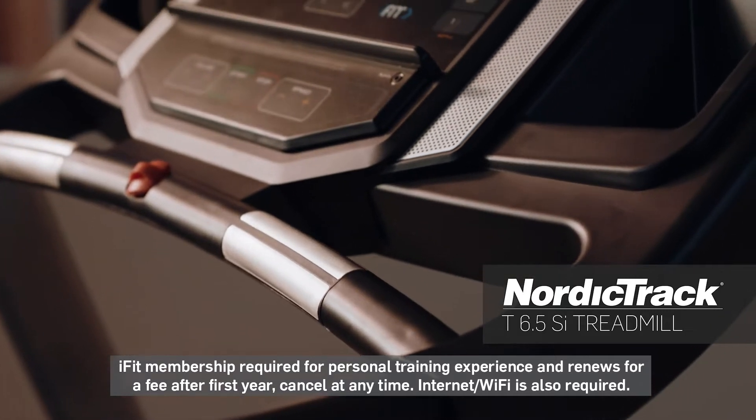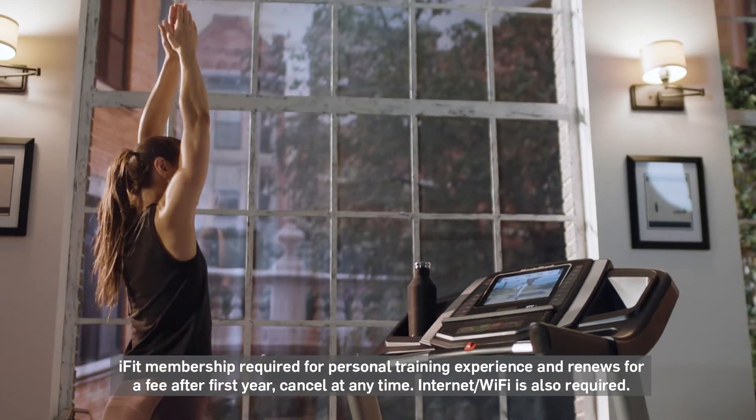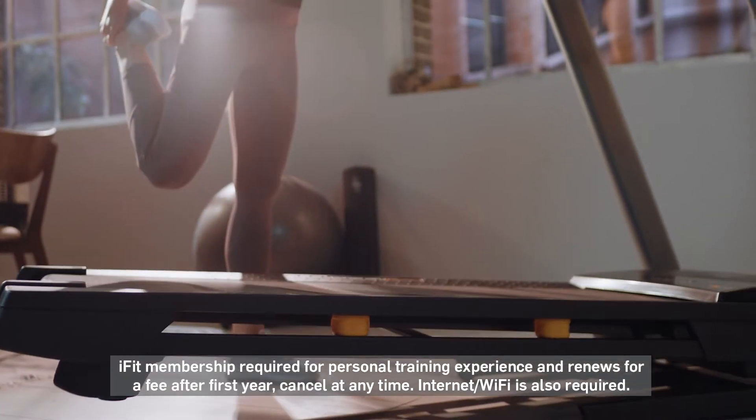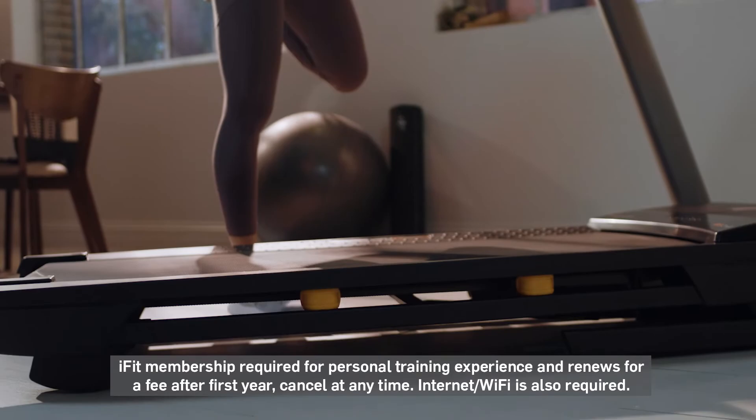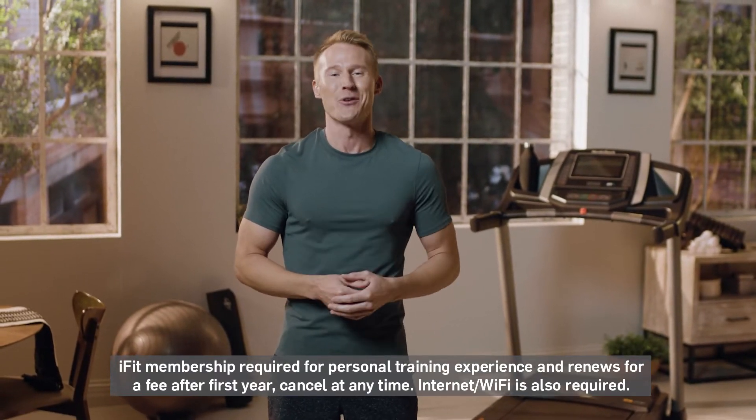The best way to get the fitness results you want is to get a personal trainer, which is why NordicTrack includes one with your purchase. The best place in the world to work out is in your own home because it is consistent, convenient, and leaves the excuses for someone else to make. Let me show you what a personal trainer in your home looks like with your NordicTrack.